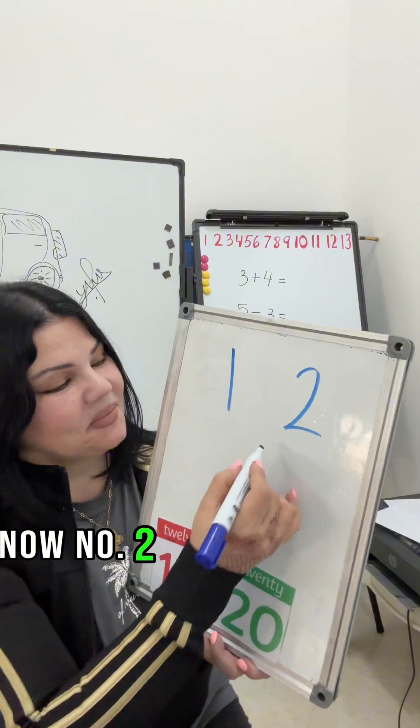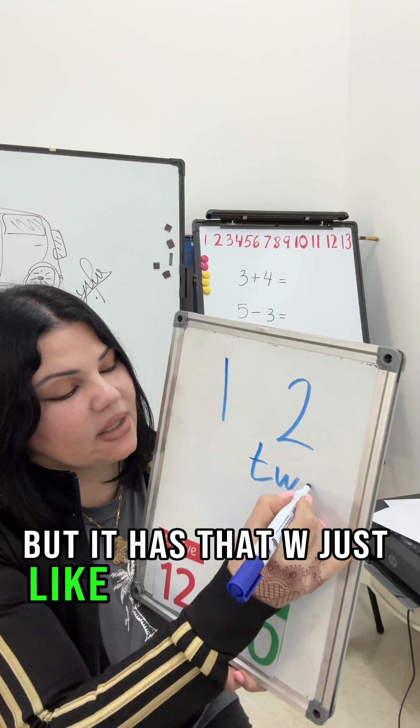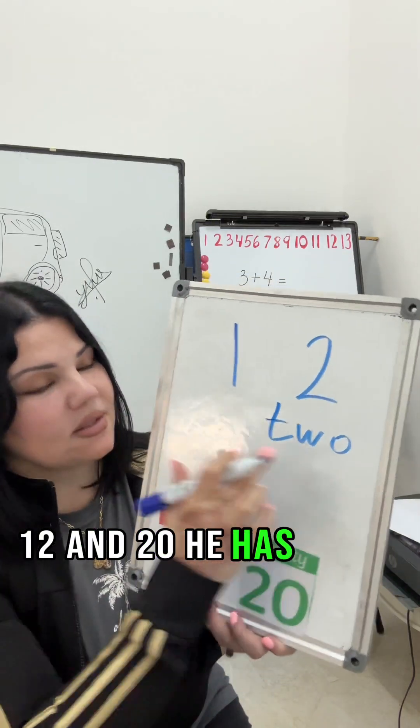Now number 2, even though we can't hear it, has that W — just like his big brothers 12 and 20, he has the W too.